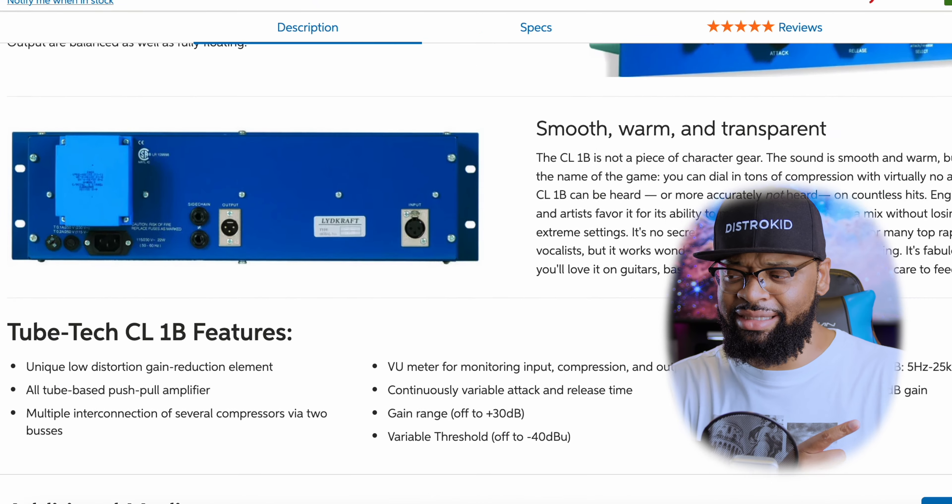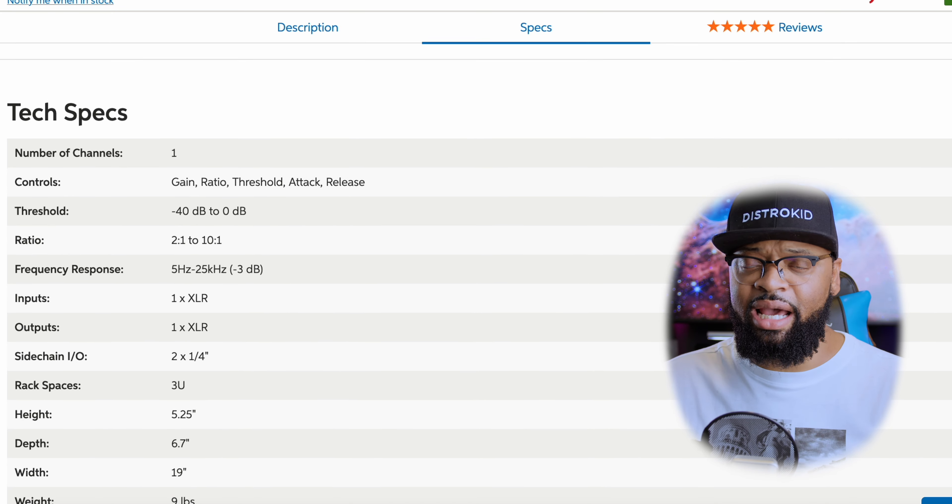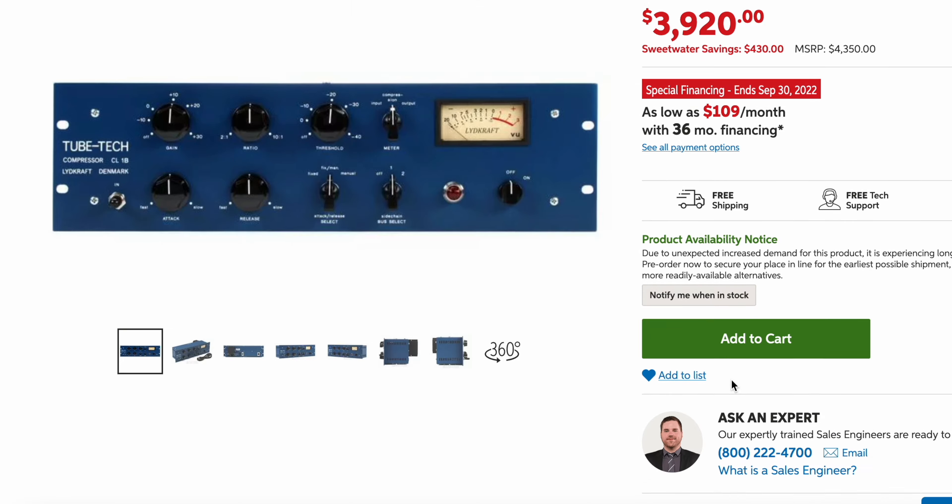From there we go into — are you guys ready — the Neve 1073. Everybody loves the Neve 1073, and so do I. You guys know I have the 5211 back there. The Neve 1073 right now, the modern-day version, is around $1,600 to $2,000. And they sound great. I think they chose it because the Neve 1073 has a vintage sound to it — it preserves the vintage sound of the U47, but it also has a hotness to it. It kind of takes that signal and pushes it up a little bit, just heats it up before it hits the compressor.